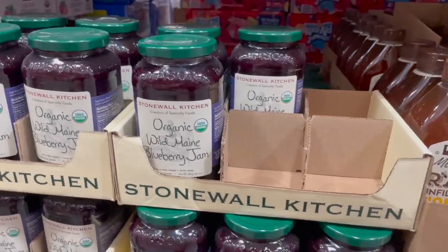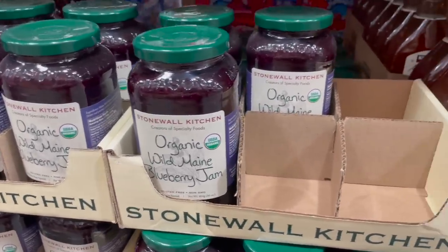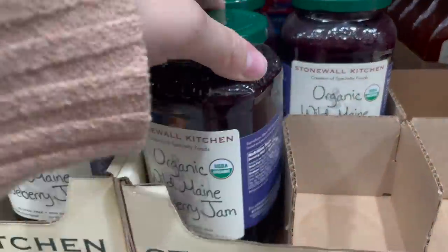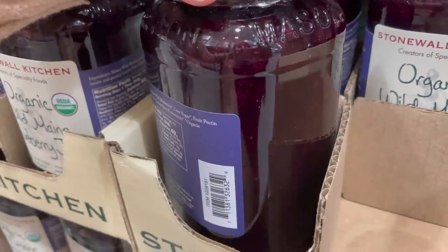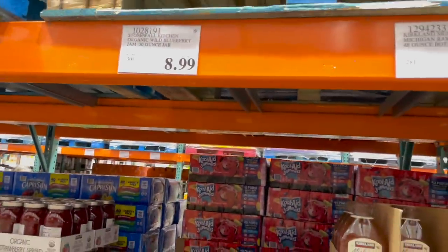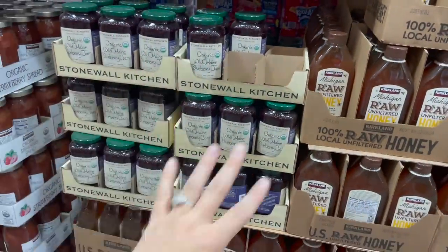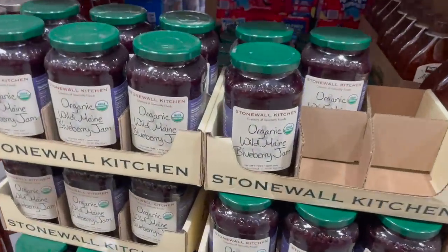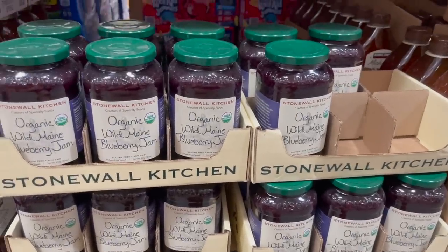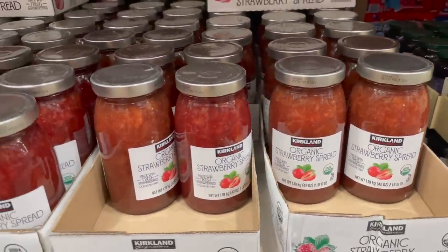Do we need ketchup? We passed by that. I'm trying to think of any excuse I'd have to need blueberry jam, because I've seen someone on YouTube use this — I wish I could remember who — but when she was using it, it came out with whole blueberries in it. Organic wild Maine blueberry jam, it's on sale for $8.99. It is going away — that's what the asterisk means — which is why they only have a little bit left. What could I use this on or in?